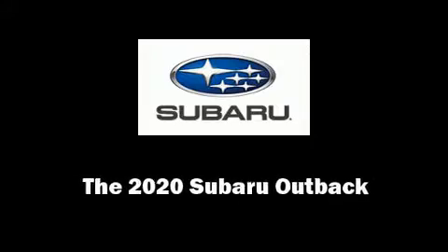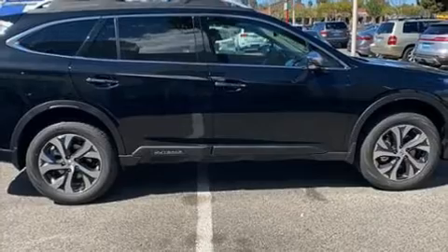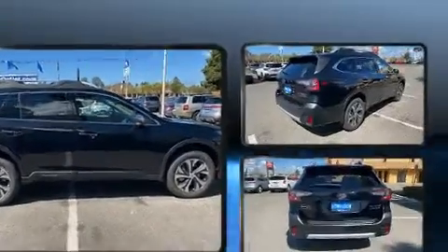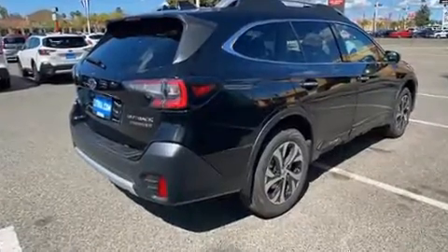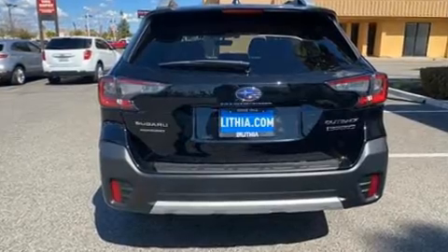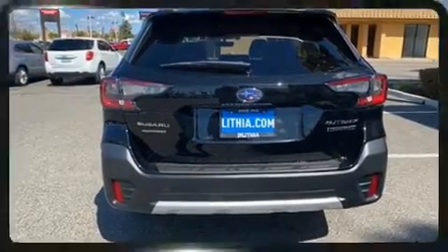Introducing the 2020 Subaru Outback. Smooth gear shifts are achieved thanks to the 2.4-liter four-cylinder engine, and for added security, dynamic stability control supplements the drivetrain. The engine breathes better thanks to a turbocharger, improving both performance and economy.